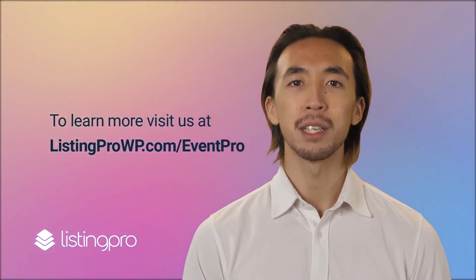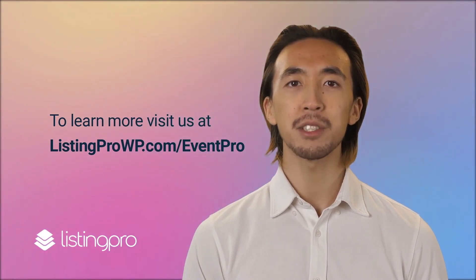To learn more, visit us at listingprowp.com/eventpro. I'll see you next time.